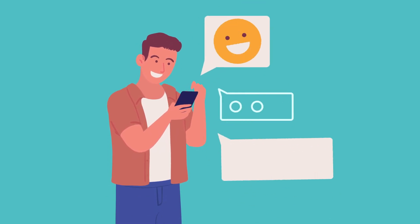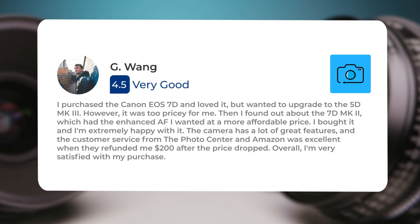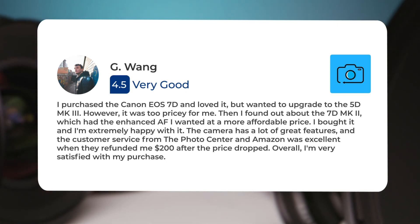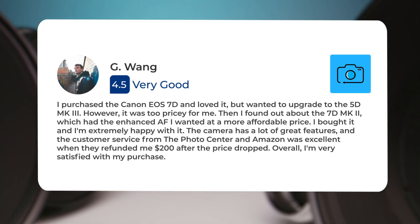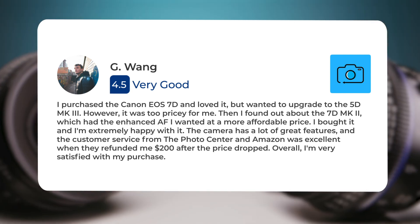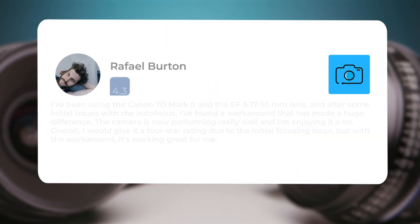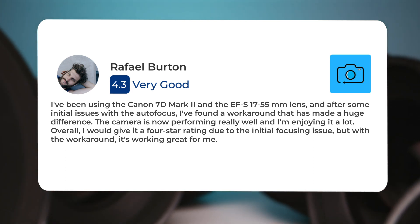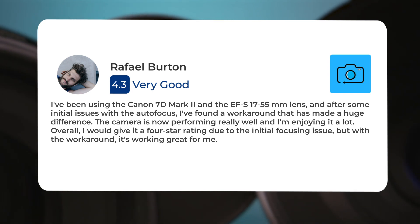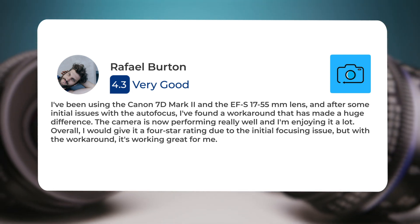Next, let's take a look at what other users of these cameras have to say about them. Here's what people have to say about the Canon 7D Mark II. One user purchased the Canon EOS 7D and loved it, but wanted to upgrade to the 5D Mark III. However, it was too pricey. They found the 7D Mark II, which had the enhanced autofocus they wanted at a more affordable price. They bought it and are extremely happy with it, noting excellent customer service and even a $200 refund after the price dropped. Another user using the Canon 7D Mark II with the EF-S 17-55mm lens encountered initial autofocus issues but found a workaround that made a huge difference, giving it a 4-star rating overall.